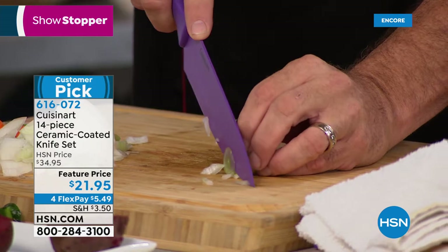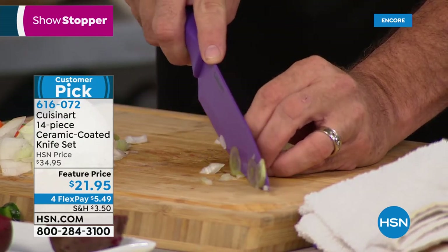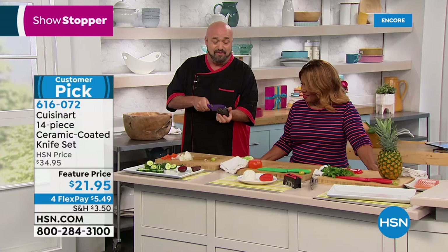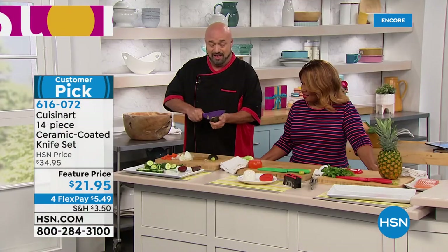I can't tell you how much I appreciate the control of a knife like this in my kitchen. Those are contact lenses on live television with a grape! This is our eight and a half inch knife — and Marlo, this is just knife number one.